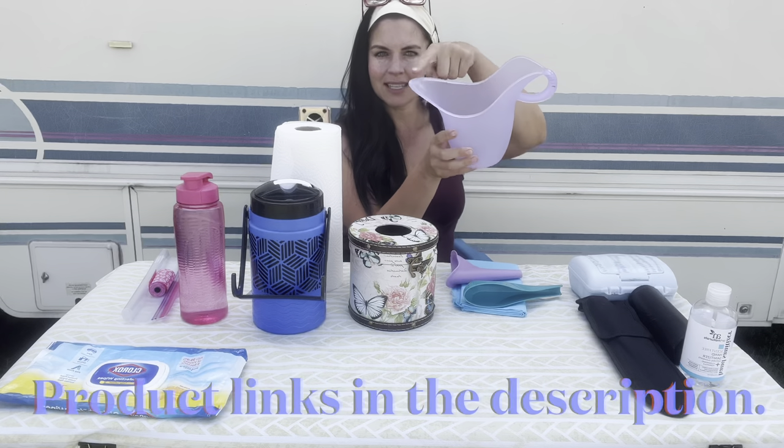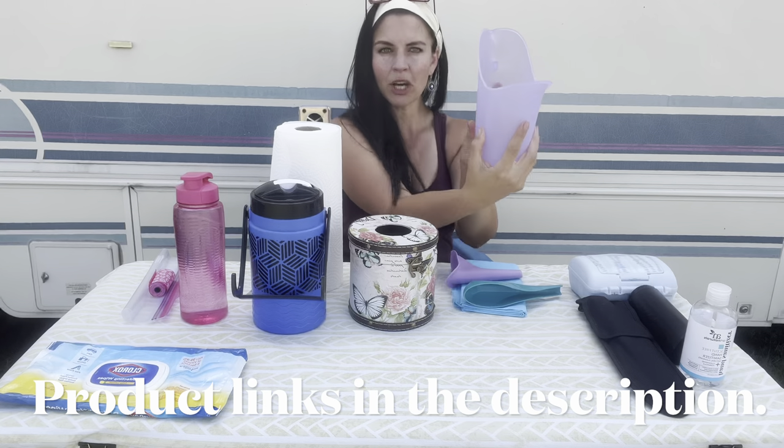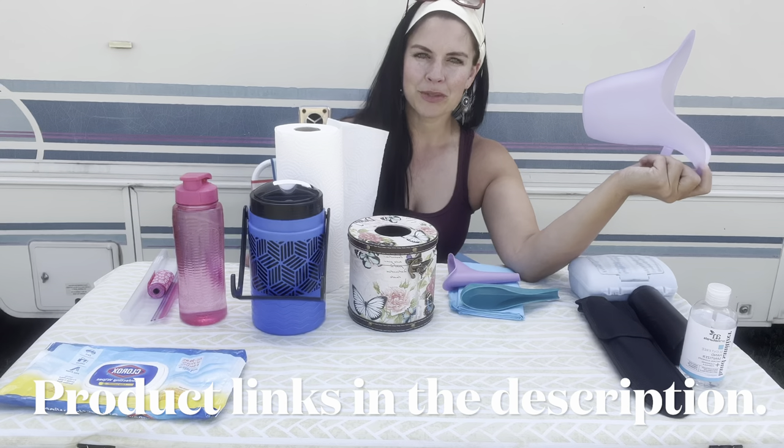If you're new to the channel, welcome — my name is Autumn and I do a bunch of videos all about nomadic living, be sure to subscribe. This is a female urinal; it was created for medical purposes. You can see how this is made for a woman's body. I almost did an over-the-clothes demonstration just to show how it fits perfectly for a woman — that might get me kicked off YouTube.